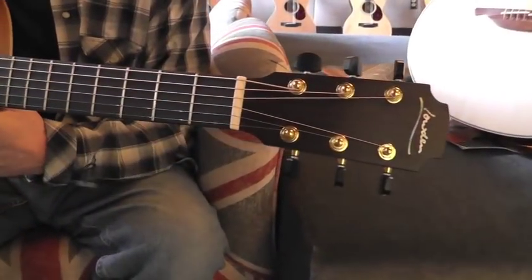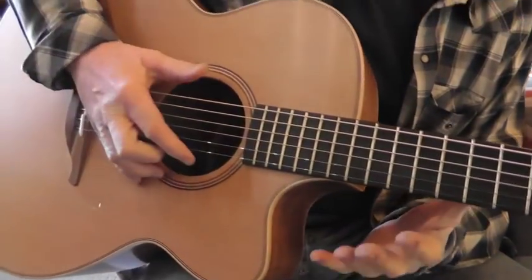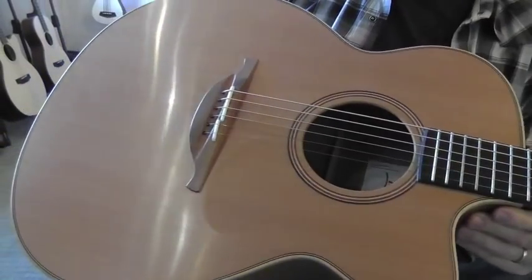I have here with me George's guitar known as the O-22C, the Sea of Being Cutaway. This is an absolutely stunning example of George's work.